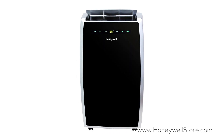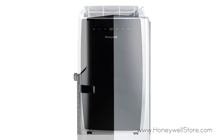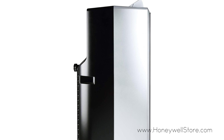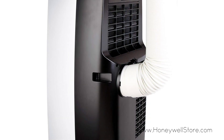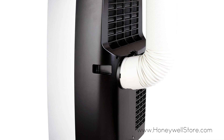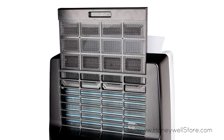This portable air conditioner can cool rooms up to 550 square feet and does so with powerful airflow and quiet operation. The auto-evaporation means no buckets are required to empty this unit, and the long-lasting washable dust filter makes for quick and easy installation.